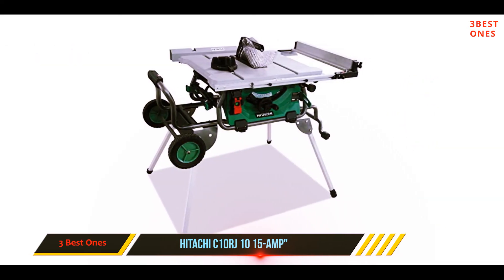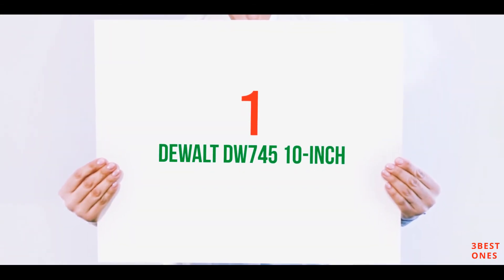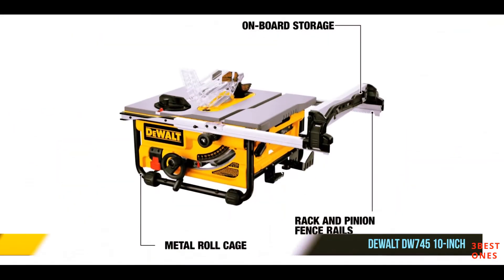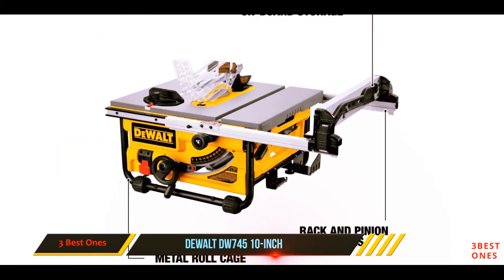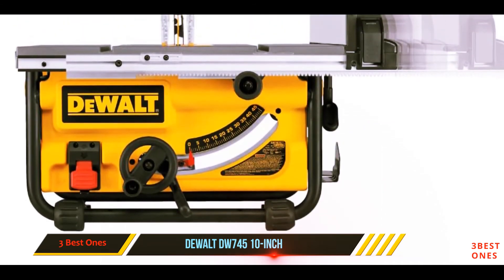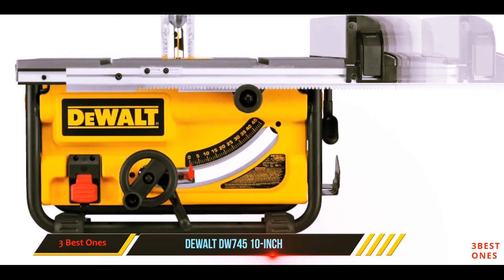The foldable design also makes it easy to transport from one place to another comfortably. And number 1 on this list: the DeWalt DW745 10-inch. Other than getting a cutting tool that will lighten your work, investing in an item that will ensure you are satisfied by its construction, performance, and longevity is the desire of every customer.